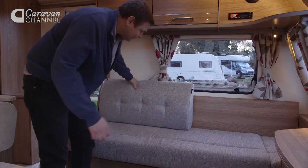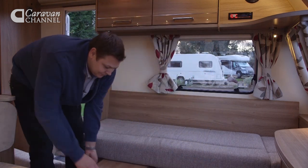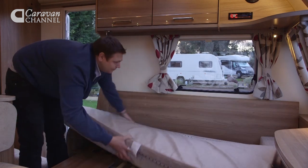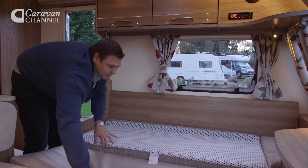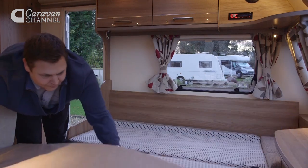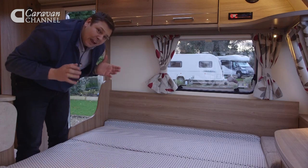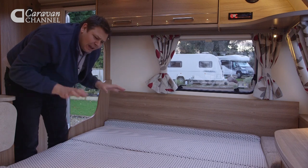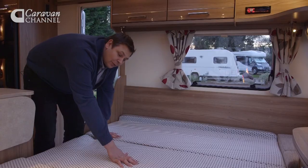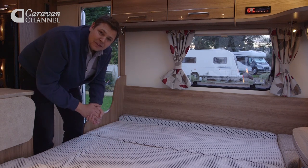Simply pull away these cushions, pull out the slats beneath, and then flip over the bases — one and two. It's a real advance in front lounge bed making, and it makes for a very comfortable space. It has an antibacterial cover called Dream Sleep, which was developed by Belfield specially for the Pegasus.